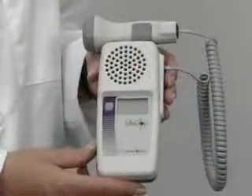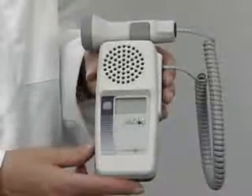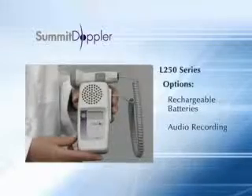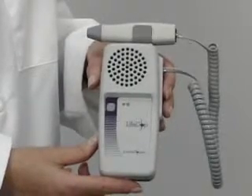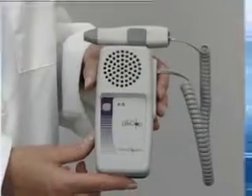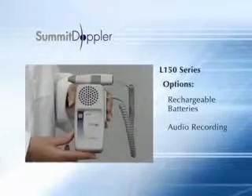The LifeDop 250 series of Dopplers have large displays for indication of heart rate and battery status. Rechargeable batteries and audio recording options are available on specific models. The LifeDop 150 series are non-display, handheld Dopplers with superior sound quality. Some models come with rechargeable batteries and audio recording options.